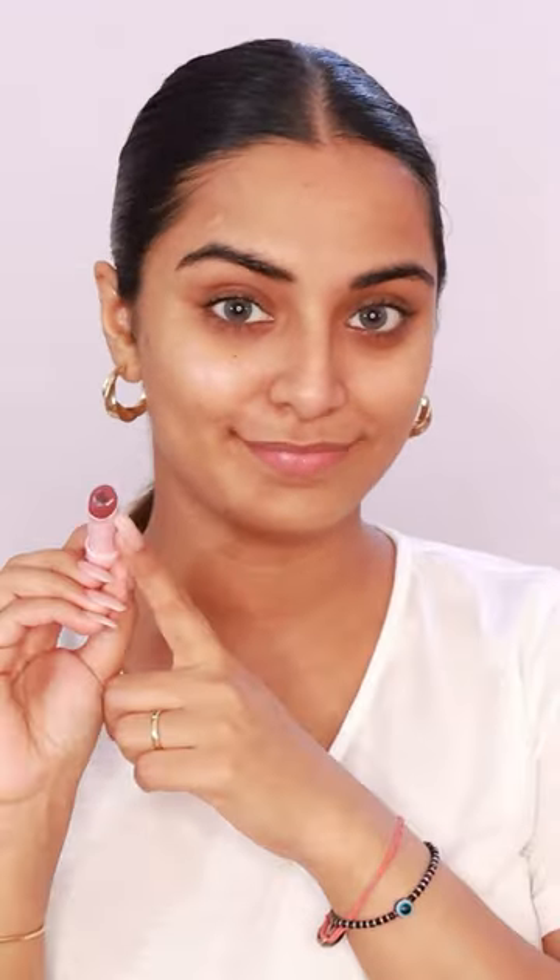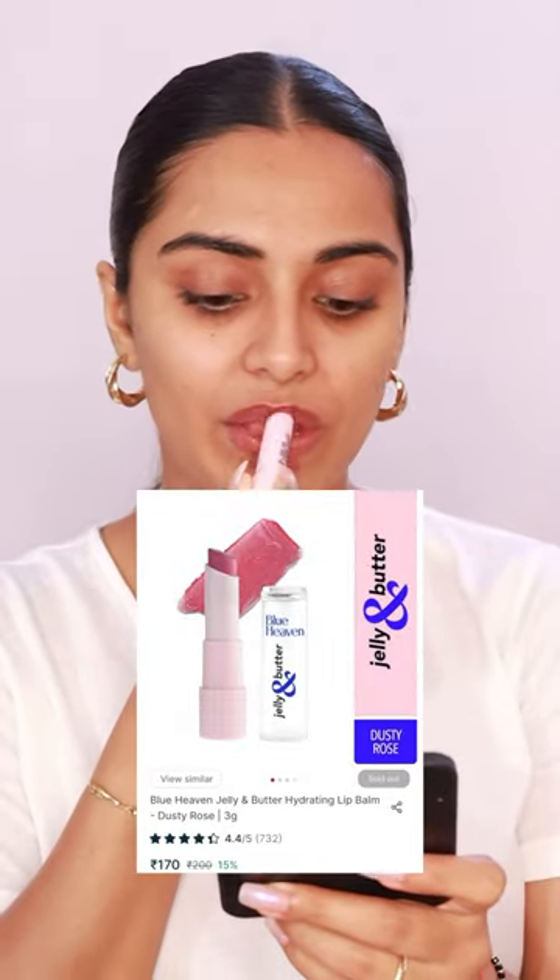Third is Blue Heaven Jelly and Butter Hydrating Lip Balm in Dusty Rose. I really like this mauve tint. It has a shiny finish. Also, it's so moisturizing since it has jojoba oil, shea butter, and Vitamin E.